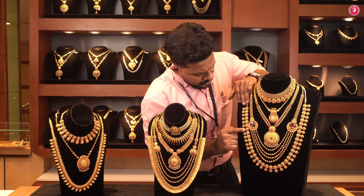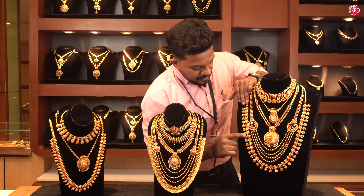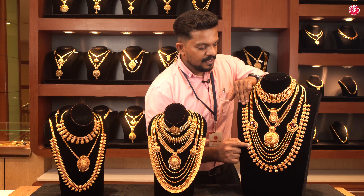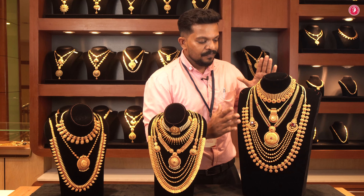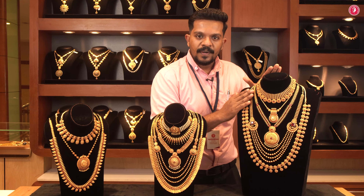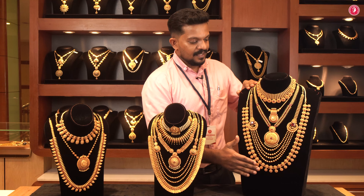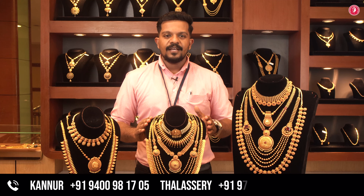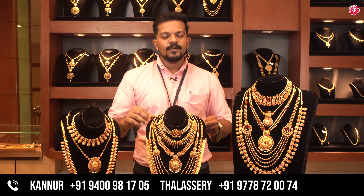It will be a flower design with a small redstone. It will be a form of redstone in a different color. It will be a bridal set. We will have a small collection of different colors.